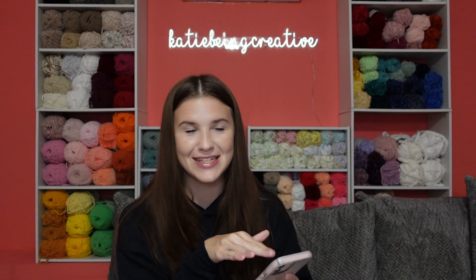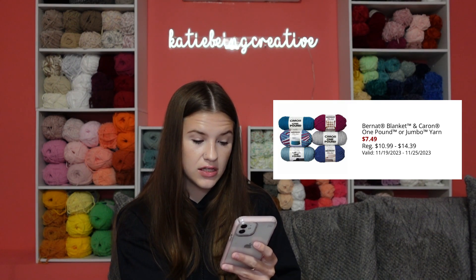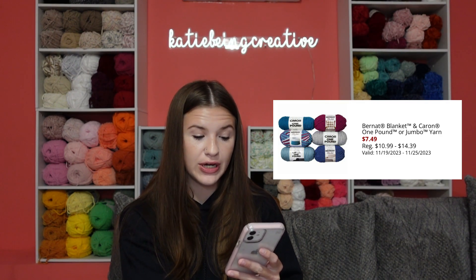Now for Joann deals, they have 30 to 40% off all yarn. If I'm not telling you a specific price for a yarn, then it's somewhere between 30 and 40% off. They have Bernat Blanket and Caron One Pound or jumbo yarn at $7.49, when the regular price is $10.99 to $14.39.